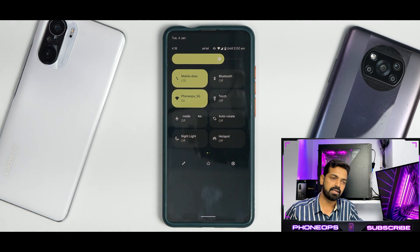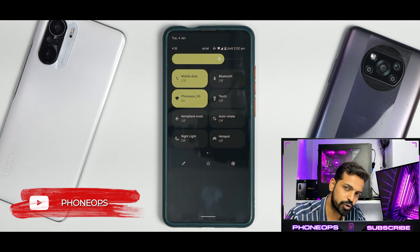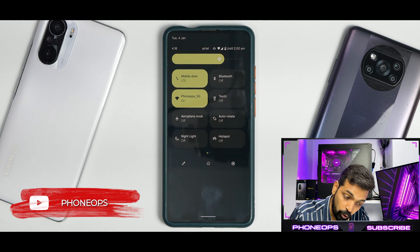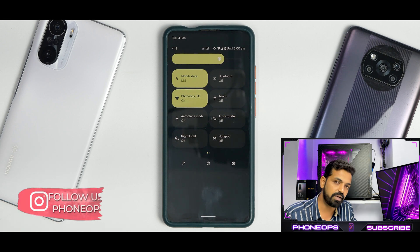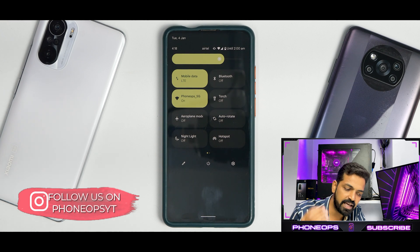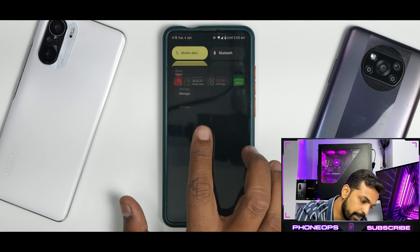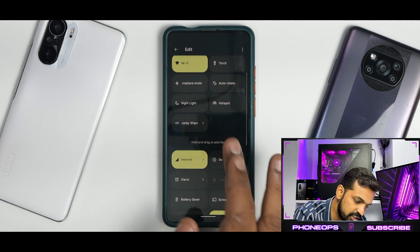One thing I did experience in this particular update of Pixel Experience is that it is ever so slightly laggy in the UI. This is by no means a criticism to say that the ROM is bad — they are doing an excellent job. But compared to the previous build, probably because SELinux has gone enforcing and stuff like that, there is a very slight hint of lag, which I think with a few more builds will improve.